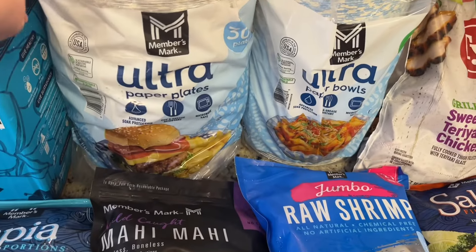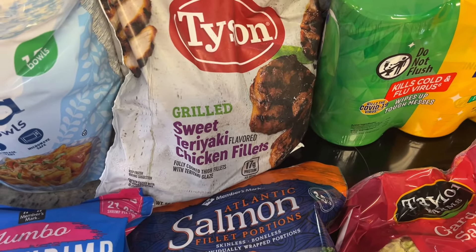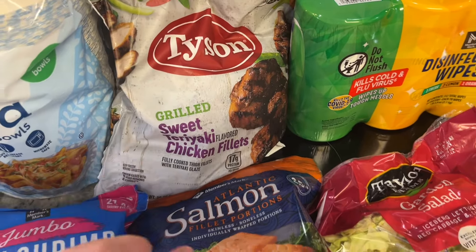I grabbed some paper plates and bowls. And then I've got these the past couple times I went to Sam's — these are their sweet teriyaki chicken filets. They're already cooked, so all you have to do is just heat them up, and these are so good.